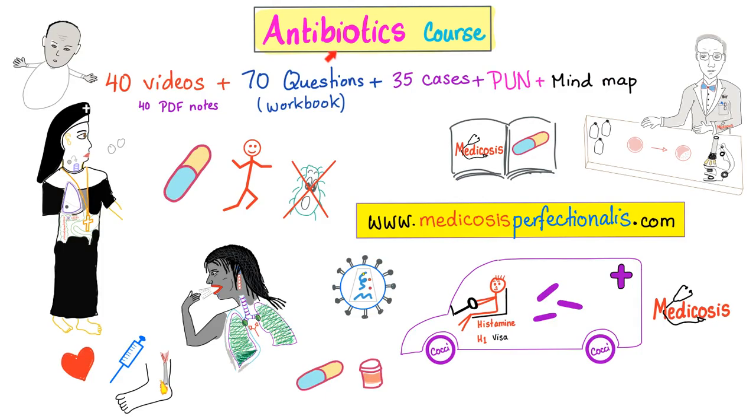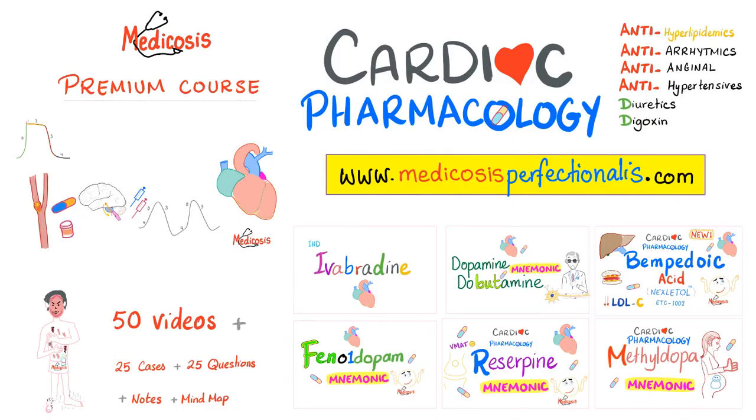If you like this video, you'll love my antibiotics course. Go to medicosisperfectionist.com to download it today. It has 40 videos, 70 questions, 35 cases with answers, my ultimate notebook, and a mind map. There is no subscription — you just download it once and keep it forever. You can also get my cardiac pharmacology course to learn about antiarrhythmics, antihyperlipidemics, antianginals, antihypertensives, diuretics, and others.